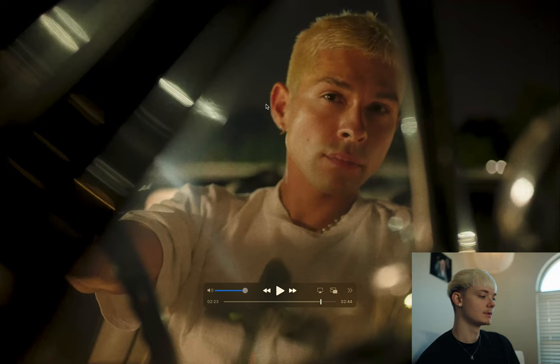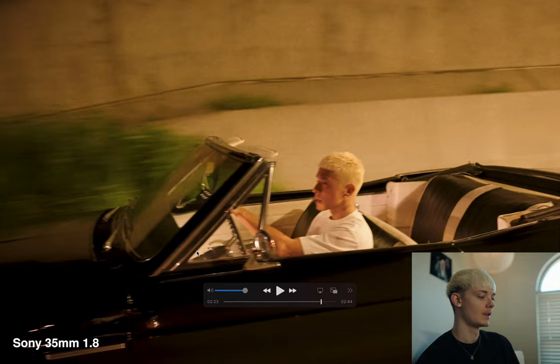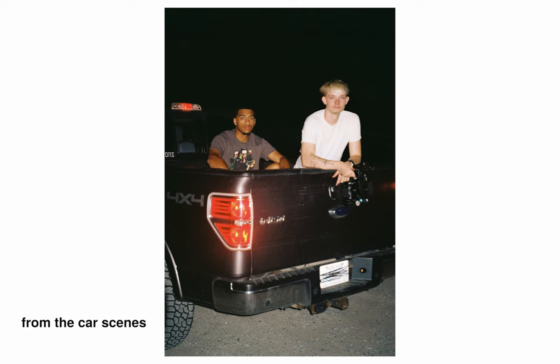And then this next shot is pretty much the same setup — we just used some Amaran tubes to light his face. And then for the moving stuff, we just put him on the flow so he'd get a little up light.